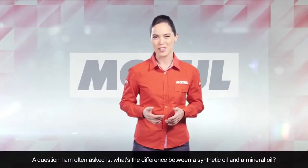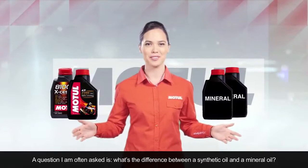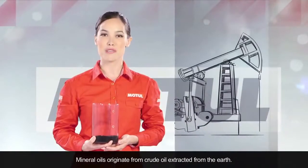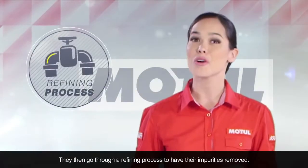A question I'm often asked is: what's the difference between a synthetic oil and a mineral oil? The differences start with how they're made. Mineral oils originate from crude oil extracted from the earth, and then go through a refining process to have their impurities removed.